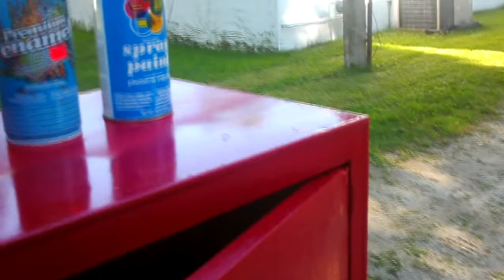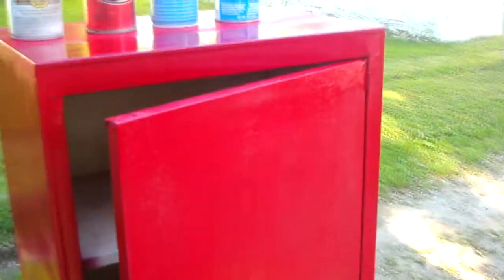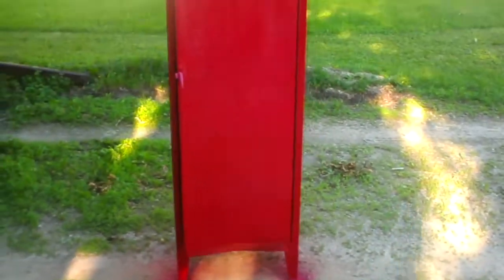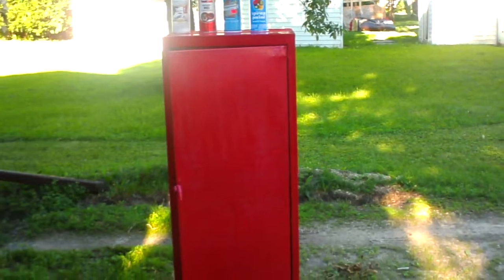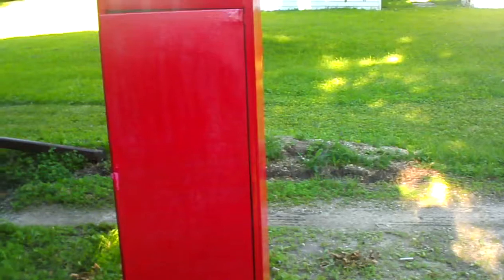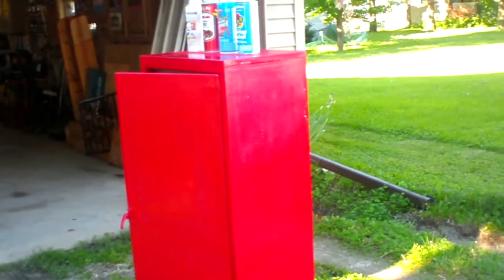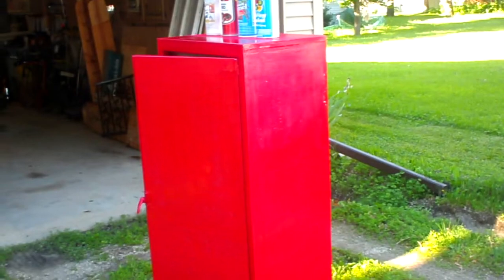People are gonna be flocking to my garage to have me paint their cars. But the message is, it's all about what you're going to be using it for. This cabinet is going to go in the garage, have lawn mower parts stuffed into it, and it's going to be near my parts washer bin. I just wanted it to be all basically one color, so this will do — and it's pretty flimsy.